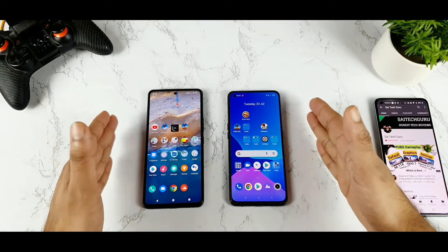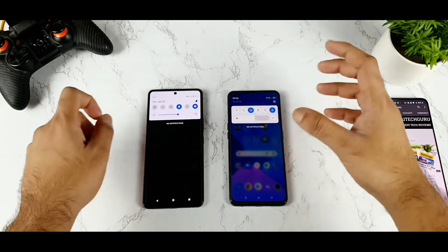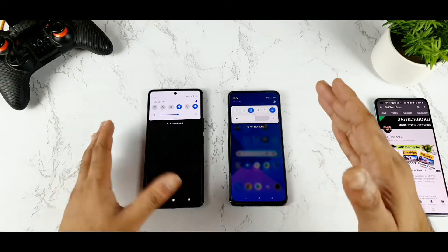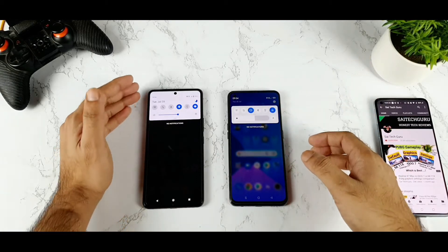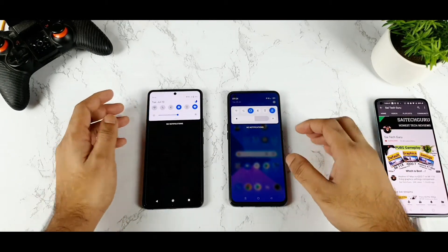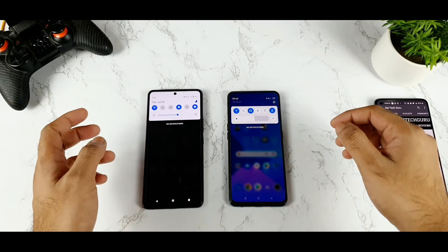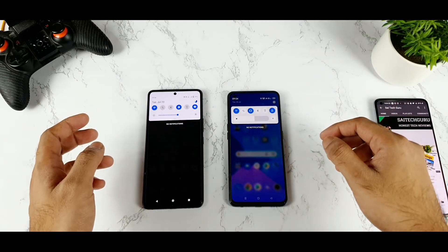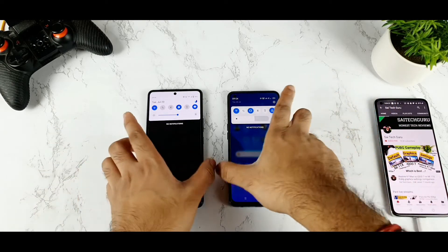Now I will try to turn on both at the same time and I just want to see which phone will be able to connect to the Wi-Fi network faster. That is my main motive for doing this video, because a few users are actually facing issues with the Realme X7 Max. I don't think iQOO 7 people complained about these issues. And the first phone to connect to Wi-Fi is the Realme X7 Max, as you can see. The Realme X7 Max did connect to the Wi-Fi first.